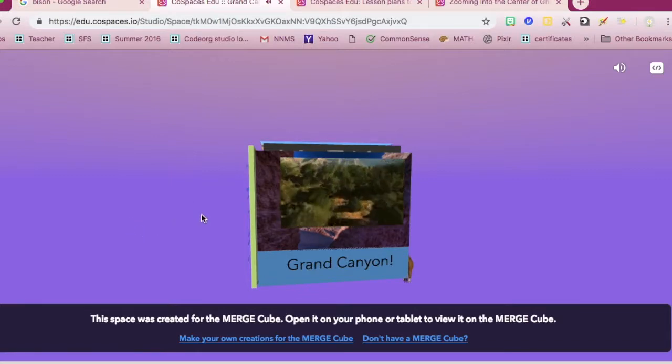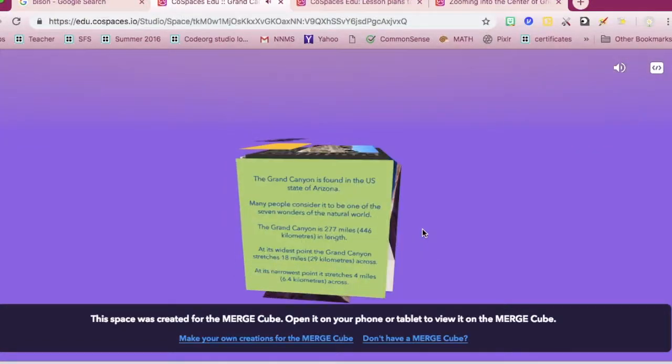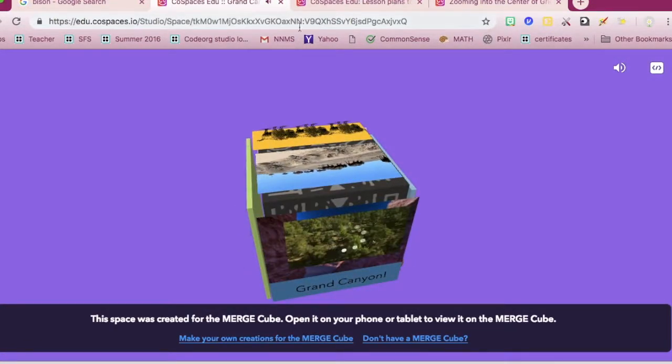So it's super cool and I think the kids are going to love it. I'll see you next Monday. See you next time.